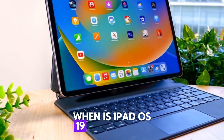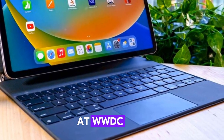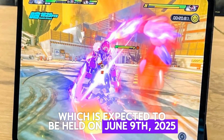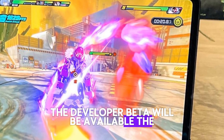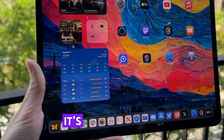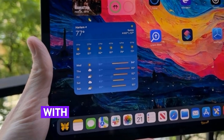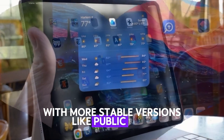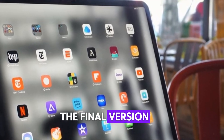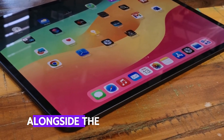When is iPadOS 19 coming out? Apple is likely to officially reveal iPadOS 19 at WWDC 2025, which is expected to be held on June 9, 2025. As usual, the developer beta will be available the same day. However, unless you're a developer or enjoy dealing with bugs, it's better to wait. The first public beta should arrive in late June, with more stable versions like Public Beta 2 or 3 expected in mid to late July. The final version of iPadOS 19 will likely launch in September 2025, alongside the next iPhone lineup.